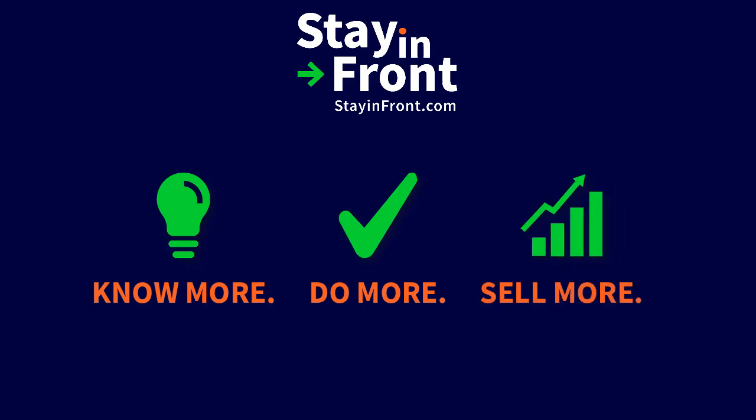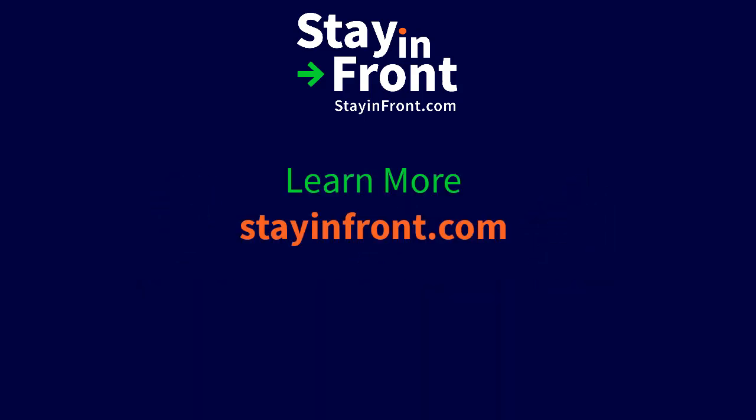Global leader in mobile, cloud-based field force solutions, and POS analytics for the consumer goods industry. Visit StayinFront.com to learn more.